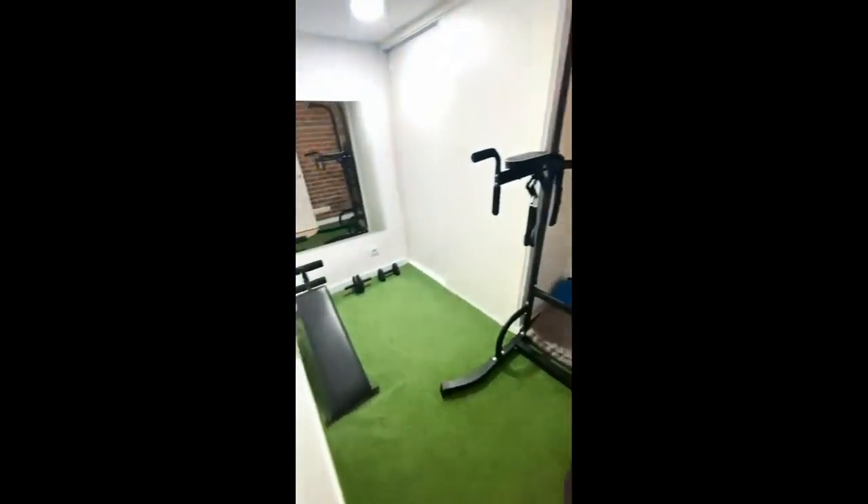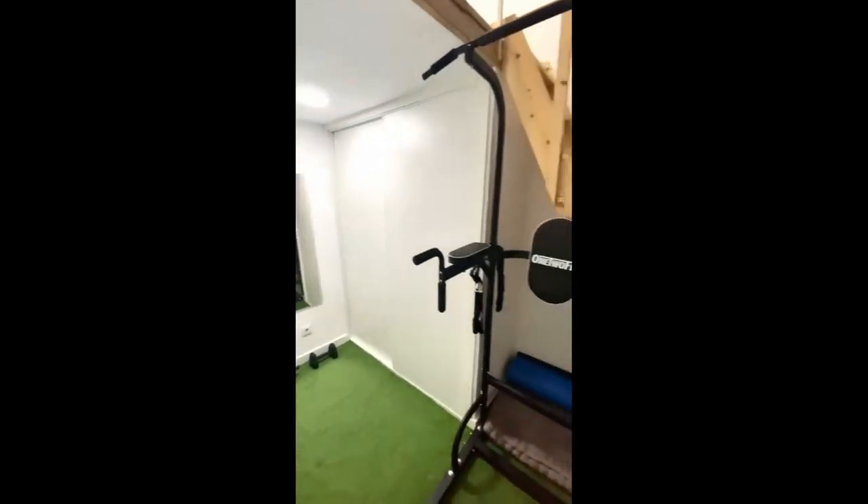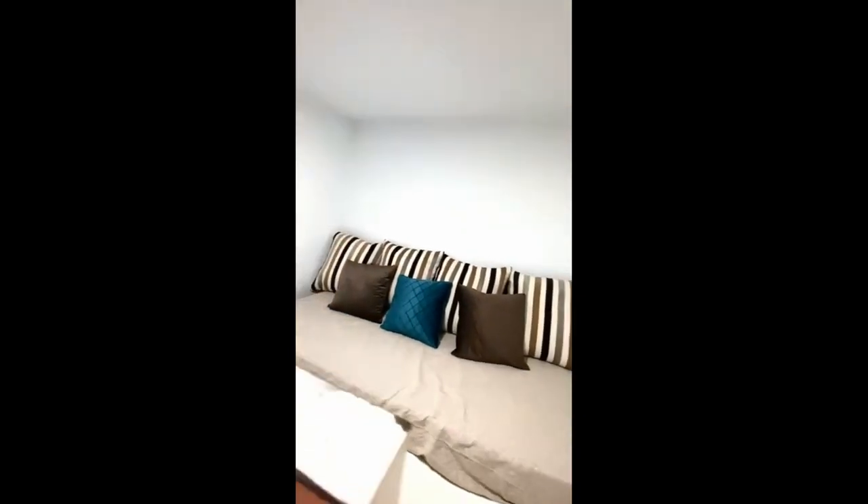And right here you have a little gem — a home gym, which is actually amazing if you want to train. There's a training tower and also an additional seating area, which would be just great.